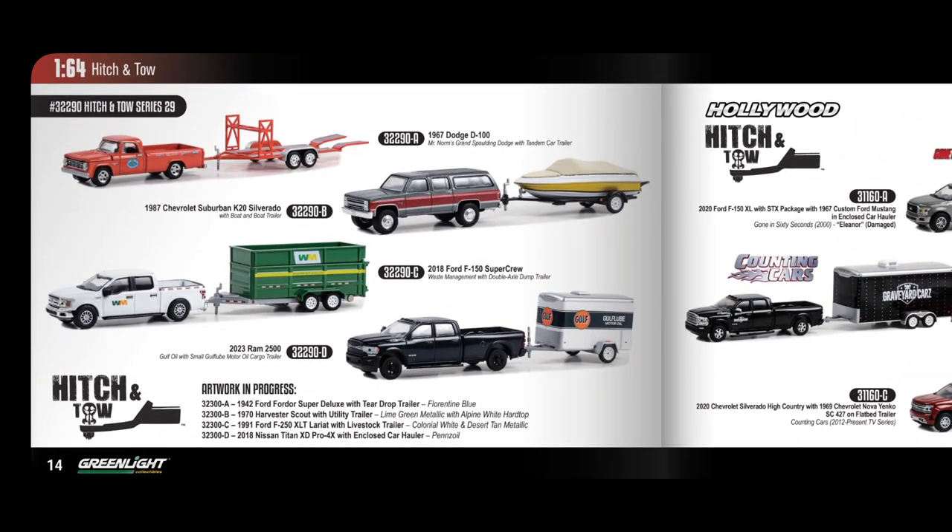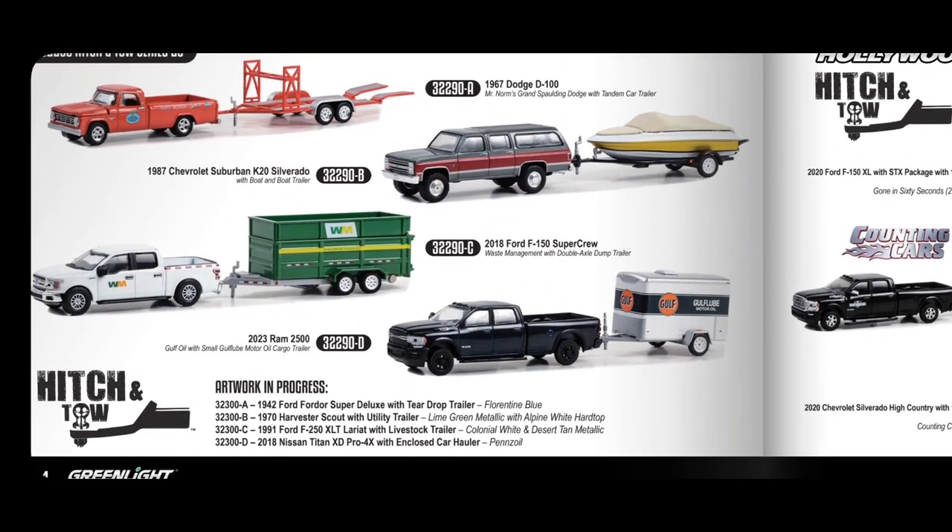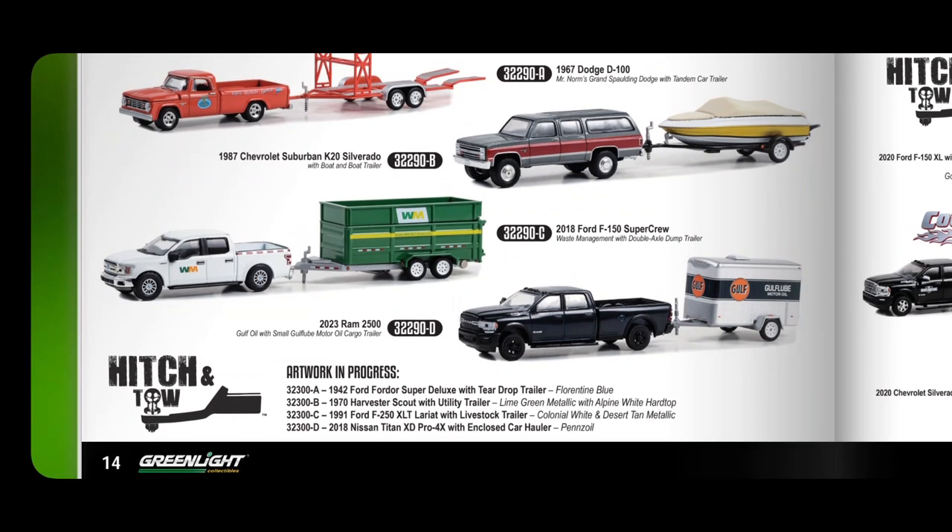In Hitch and Tow, some of the existing ones are already available, but new artwork in progress includes a Ford from 1942, a 1970 Harvester Scout, a 1991 Ford F-250, and a 2018 Nissan Titan XD Pro-4X with an enclosed car hauler. That looks pretty cool.